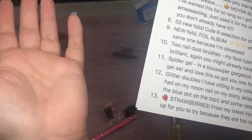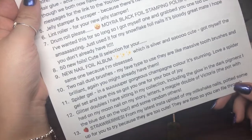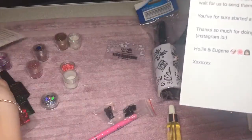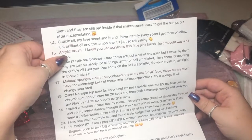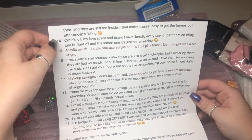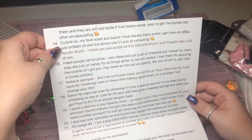I love glitter in any form, any brand — Magpie is probably the best but I'll use any brand. 'Strawberries from my latest post of my milkshake nail — potted some for you to try because they are so cute.' You can file through them and they're still red inside if that makes sense, easy to get the bumps out after encapsulating. 'Cuticle oil — my favourite scent and brand. I get them off eBay and they're just brilliant. The lemon one is so refreshing!'